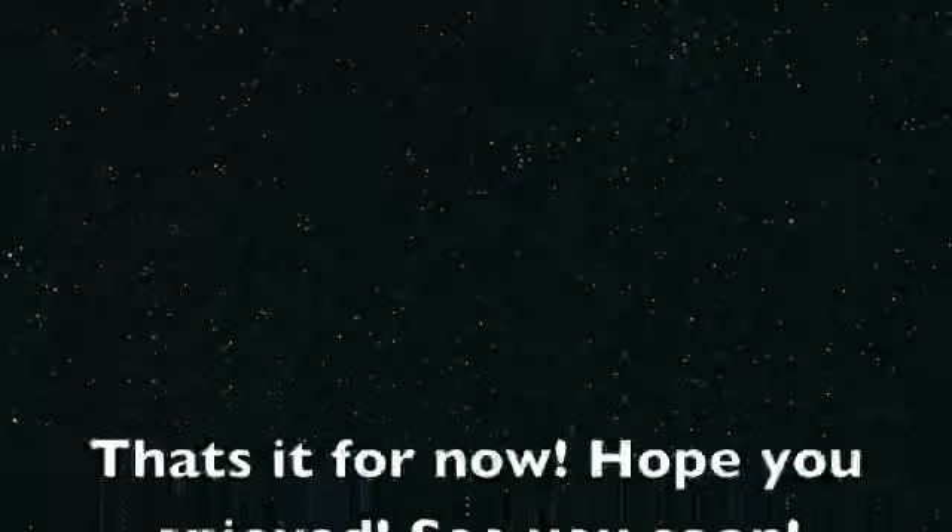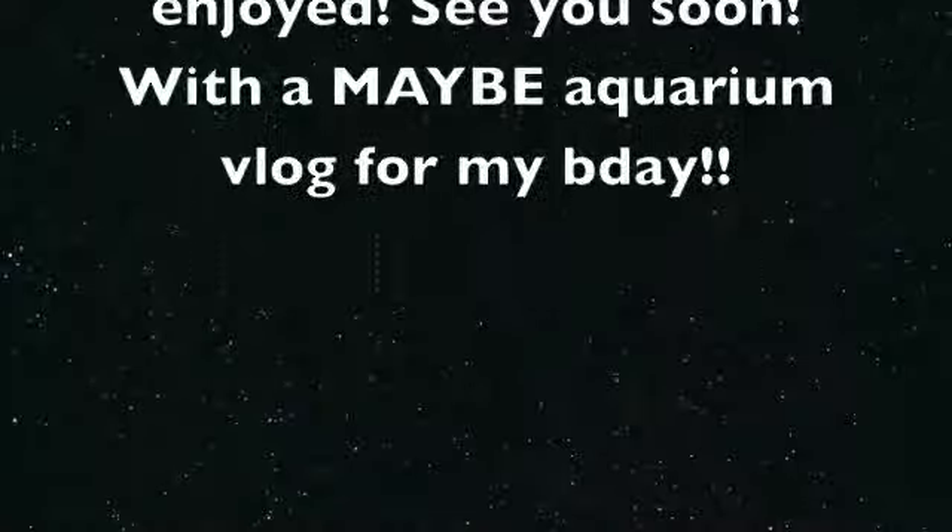Those are the top five reptiles for beginners. Hope you enjoyed. See you soon with the maybe aquarium blog.